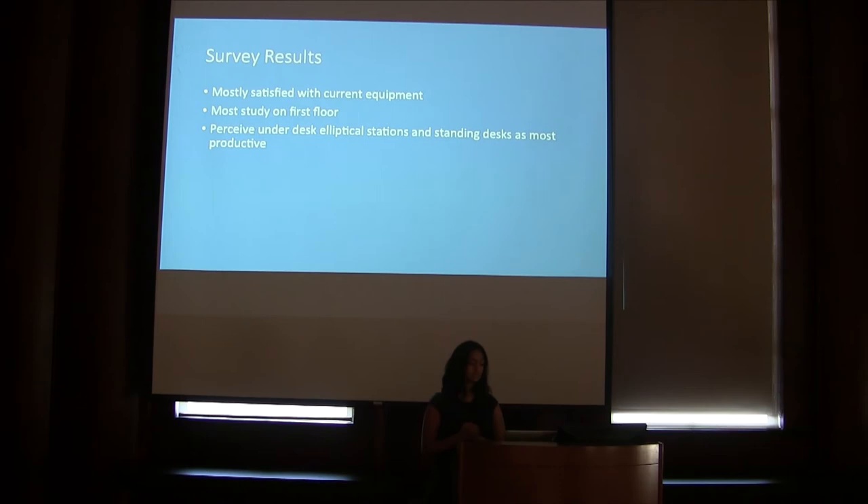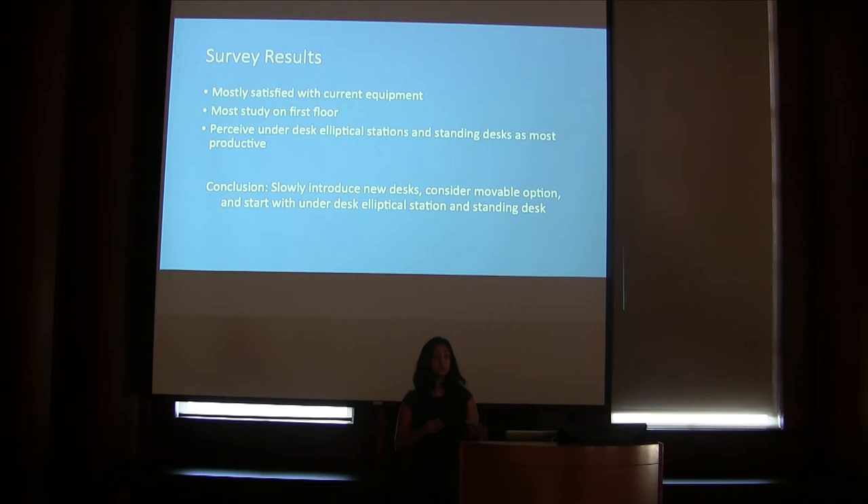Finally, I asked students to rank their perceived productivity with the three options as well as the current library desk, to determine if students would be willing to use these devices. Students ranked their productivity as highest with the standard library desk, followed by the under desk elliptical station, the standing desk, and finally the bike desk. From the survey, I concluded that we should slowly introduce new desks, consider a portable option, and start with the under desk elliptical station and standing desk, as they were perceived as most favorable by students.